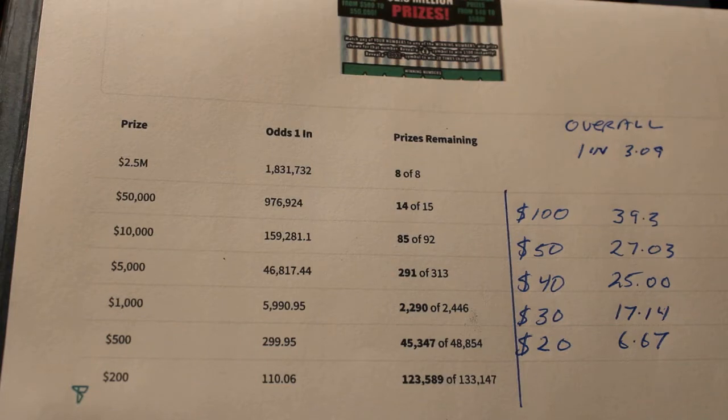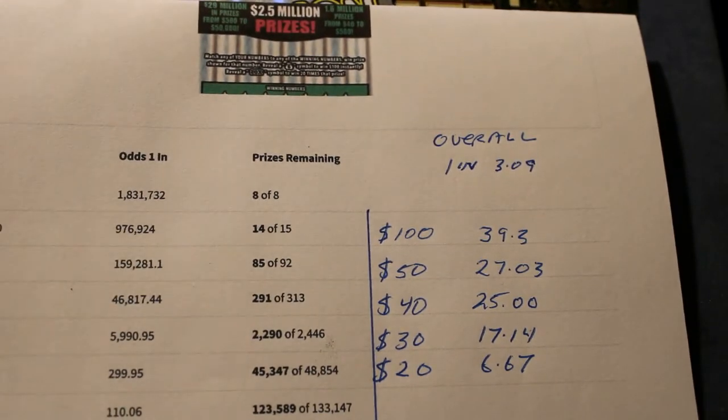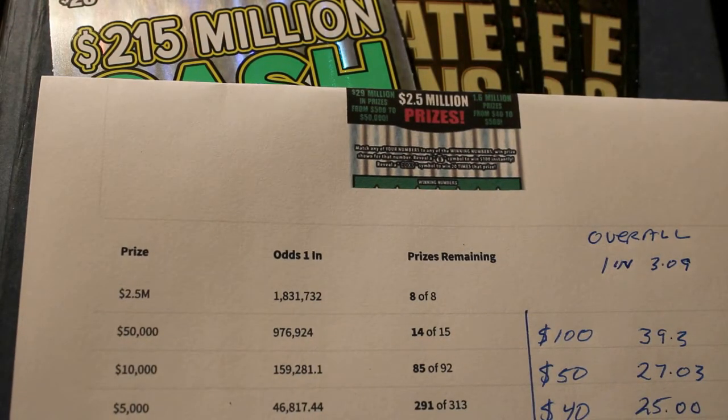Obviously we're looking for the big ones, but we'll take anything we can get. To break even is $6.67. A $100 winner is a nice respectable $39.3, and of course they go up from there. There's a huge jump between the $500 at $299 — essentially $300 to $1 — to the $1,000 which is nearly $6,000 to $1 odds. And that's on the $20 ticket.